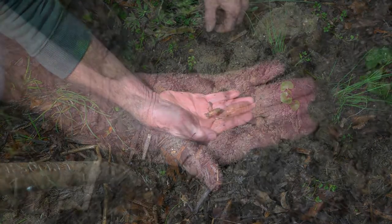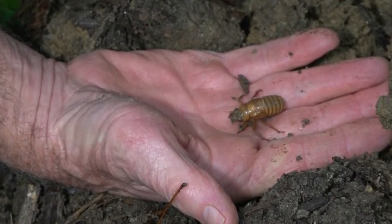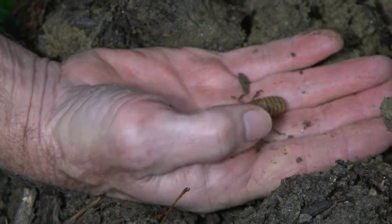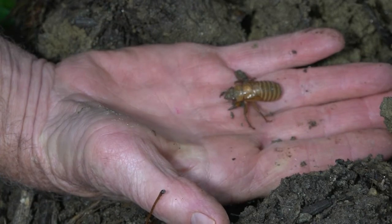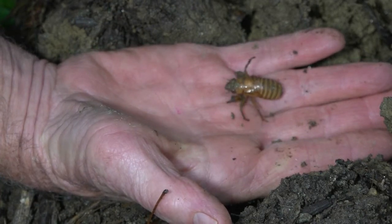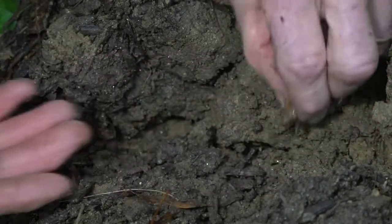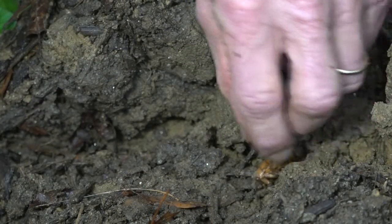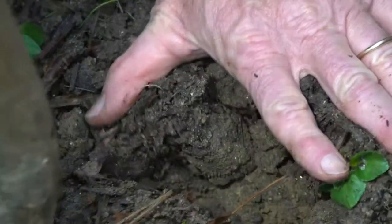In just a few short weeks, this nymph will construct its exit gallery and emerge from the earth. I'm going to carefully place this guy back underground and cover him up gently so he can emerge in another month or so with the rest of the big brood.